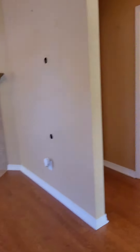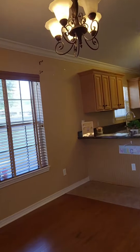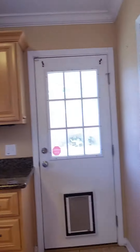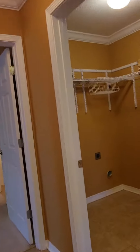As you enter you are greeted with these beautiful wood floors and beautiful granite countertops. Now this home was built in 2010. All steel appliances. Utility room in here.